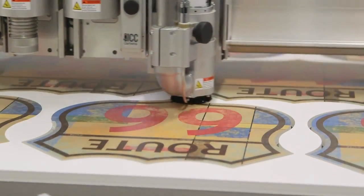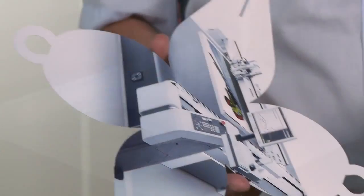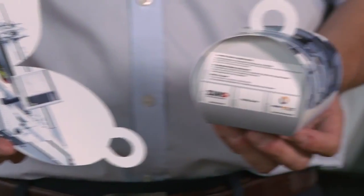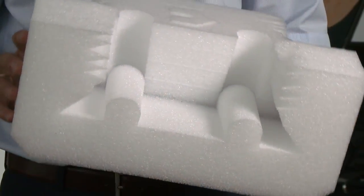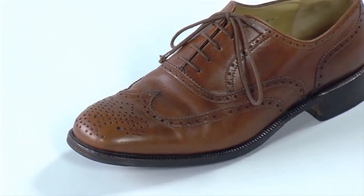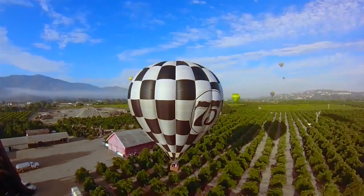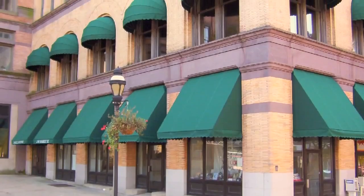With our modular machine concept, we can basically sell the same machine, but configured for different applications to customers in many different industries. In the graphic industry, you will find Zund cutters involved in cutting and routing, for example, signs and displays. In the packaging industry, we cut corrugated folding carton and protective foam inserts. The technical textile, fabric, and leather markets include apparel and upholstery, but also applications like surf sails, hot air balloons, awnings, etc.